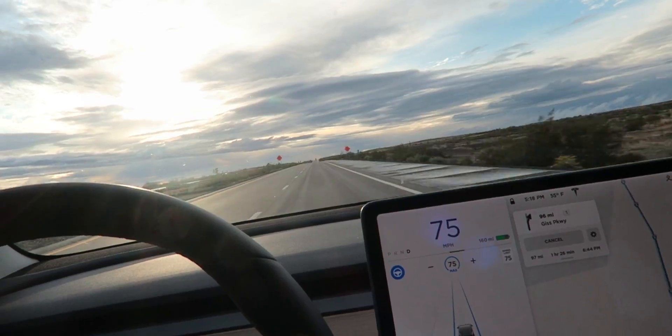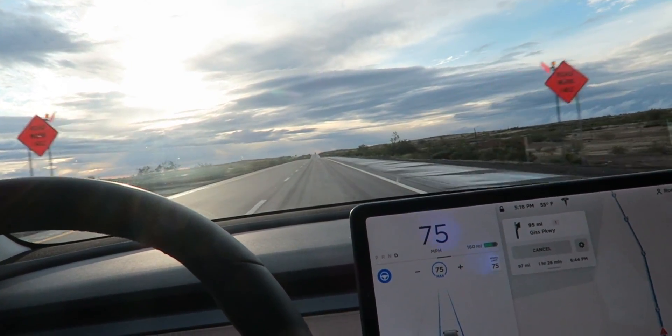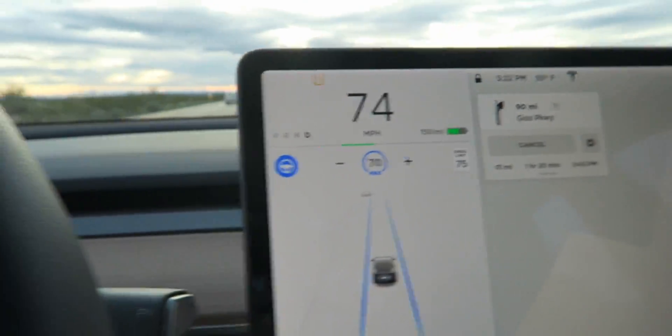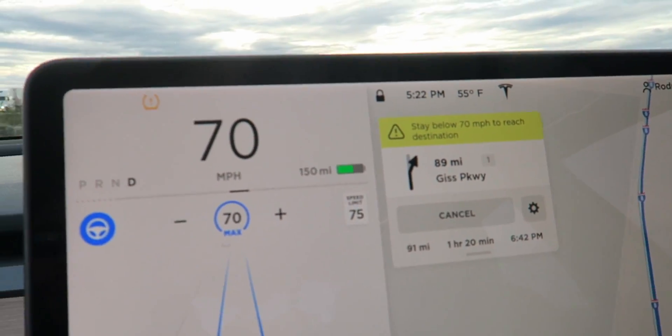So I dropped down to 75 miles per hour, which is the speed limit right now, and hopefully we'll make it. It says we'll get there at 5% battery, so we're cutting this one extremely close. Range anxiety is about to set in. Now we have to stay under 70 miles an hour to get to the destination. This is getting kind of serious — pretty soon we're going 20 miles an hour and never get there, and there's no other superchargers on the route.